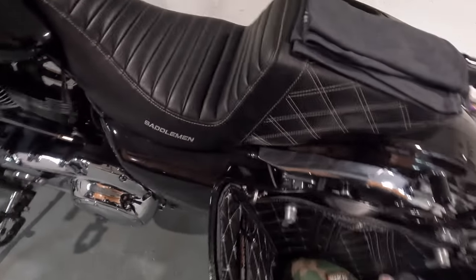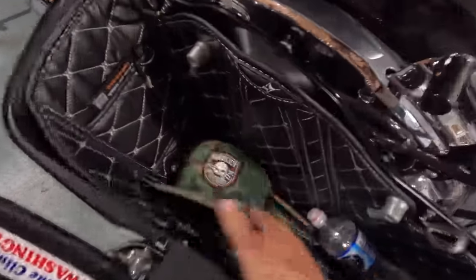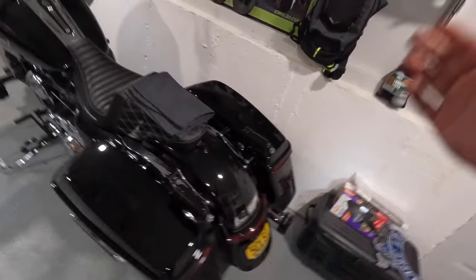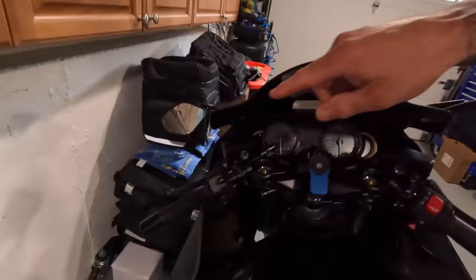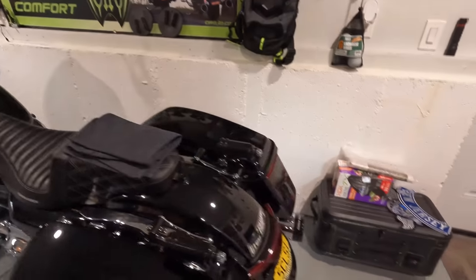We have the HogWorks bag liners — I definitely love them. I have my knife on one side, air pump, selfie stick, and tire repair kit on the other, so stuff isn't jingling around. When I put my camera or drone in, it doesn't bang around. The bag liner is definitely a must. I also have my tour pack — I never used to like a tour pack, but I love it now for long trips. I can put my Zero 3D waterproof bag right in front with my back rest.